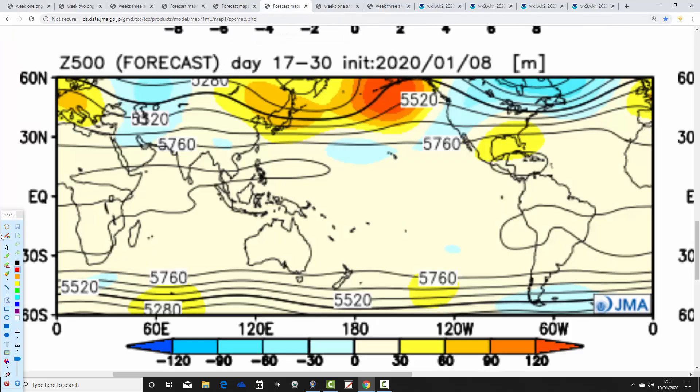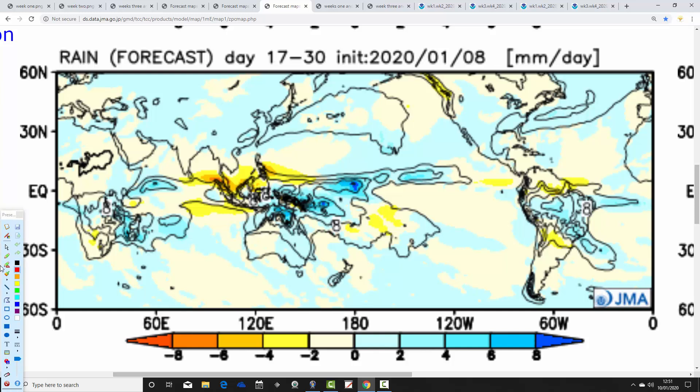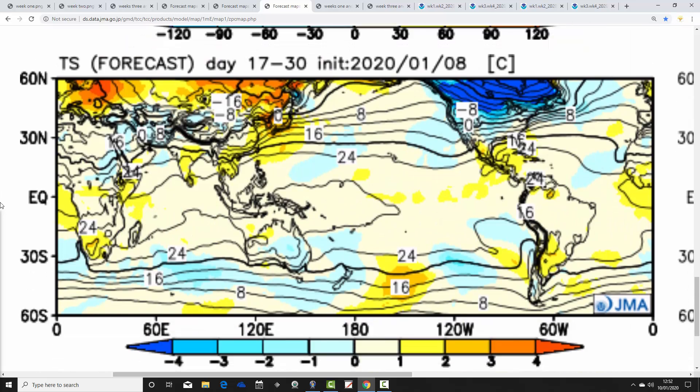Weeks three and four, the 24th of January to the 7th of February, see above-average heights remaining very close to the country and central Europe — a relatively dry and anti-cyclonic period. Precipitation is wetter than average for northern parts, near normal for England and Wales, with most of Europe looking quite dry. Temperature anomalies are still holding above average, around 1 to 2 degrees above, making this a very mild January overall if the model is right. Over in America, Canada looks very cold and those cold temperatures are beginning to force further south, but for us we remain very mild right up to the end of January.